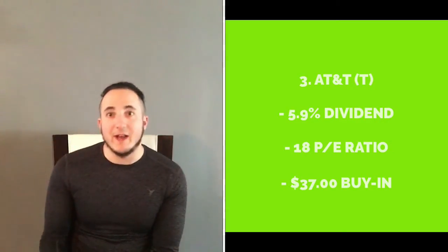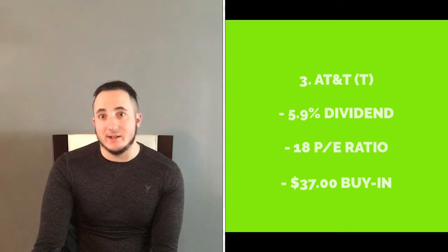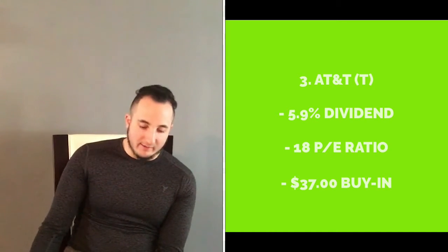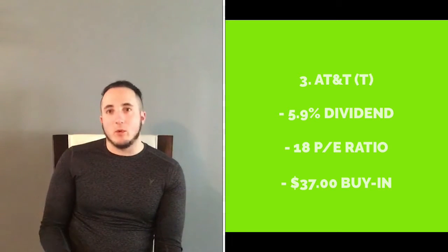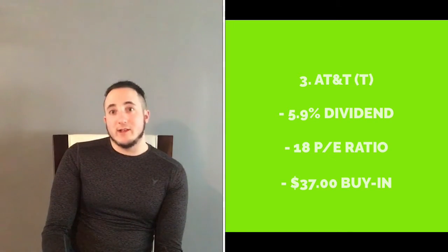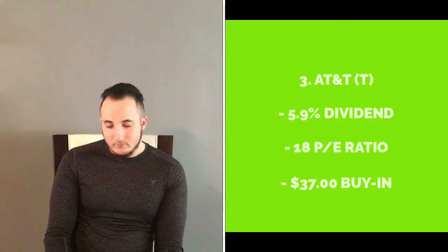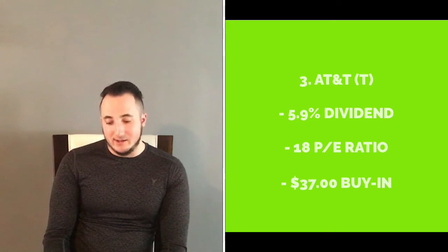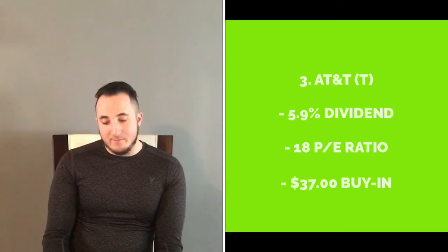The next stock I'm going to talk about is AT&T — of course you can't make a dividend video without the AT&T powerhouse dividend. It's almost at a 6% dividend — 5.9% — its PE ratio right now is 18.6, and the buy-in is $37.20. That's a nice price for AT&T. AT&T is a telecoms company and they are the second largest provider in mobile services.